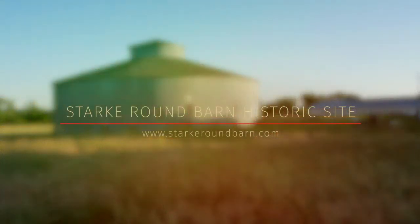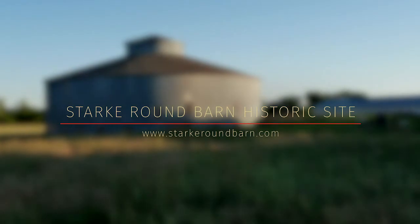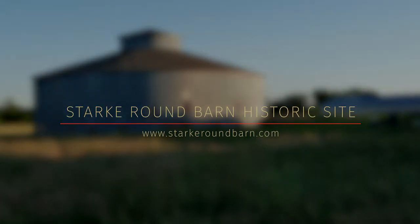If any of these stories has interested you or you'd like to see the Starkey Round Barn yourself, please schedule a tour of the barn to see many of the original fixtures and learn more of the barn's history. See you next week.